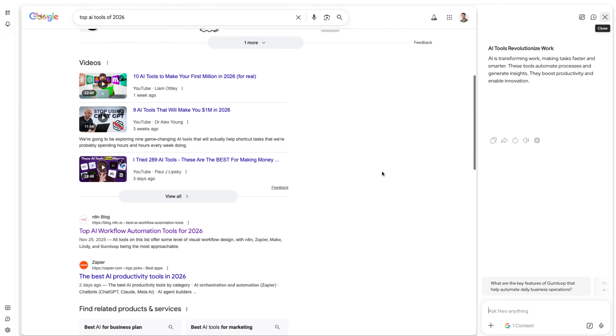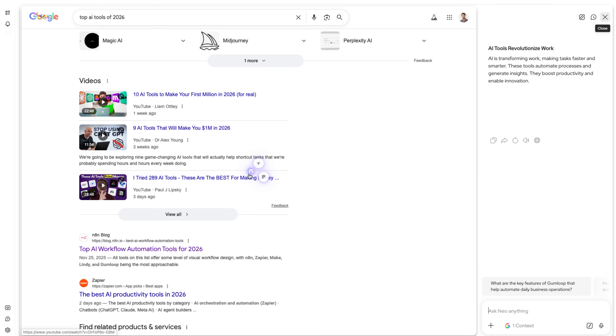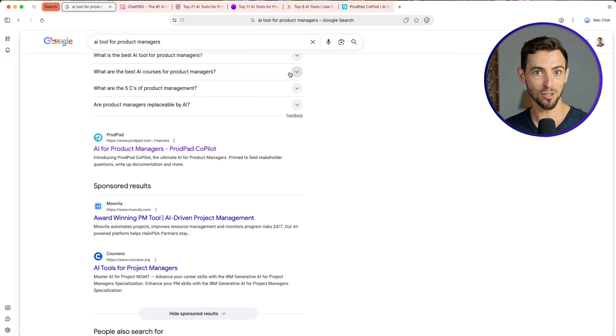This isn't just for articles. You can use this on YouTube videos, long blog posts, PDFs, even random websites with way too much text. And yeah, I did try it on one of my own videos.